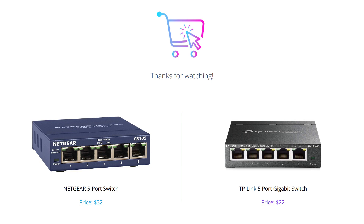Which switch do you prefer? Let us know in the comments below, and don't forget to hit the like button and subscribe to our channel for more tech reviews.